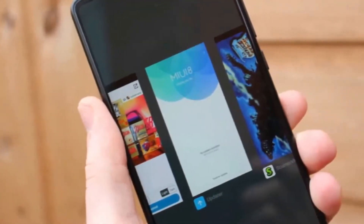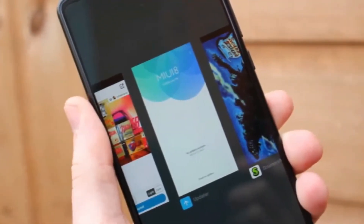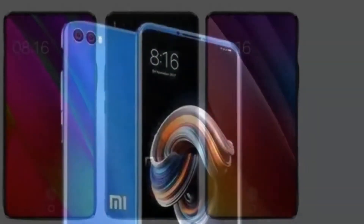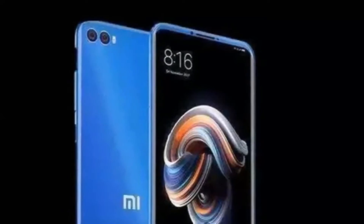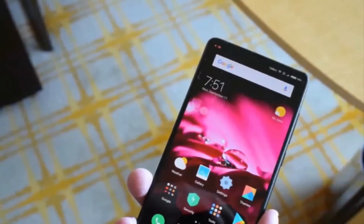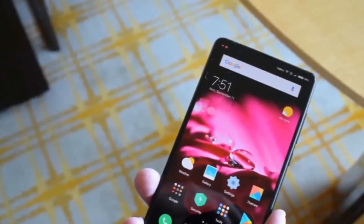ZME's upcoming MI7 and MI7 Plus will offer top-end specs at mid-range prices. Check out what's set to be the ultimate Chinese phone for 2018 in our rumor roundup, where we speculate on the MI7 launch date, UK price, and specifications.